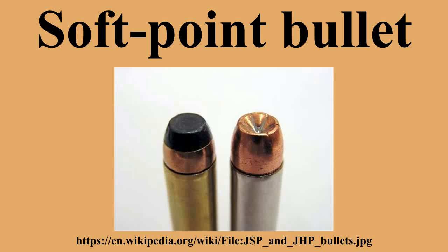Jacketed soft-point is usually abbreviated JSP in the ammunition and reloading industry. Jacketed flat-point is also used for soft-point bullets with a flat rather than a rounded front. Until recently, flat-point bullets were required in centerfire rifles with tubular magazines, such as the Winchester rifle, where the rounds are stored front-to-back.